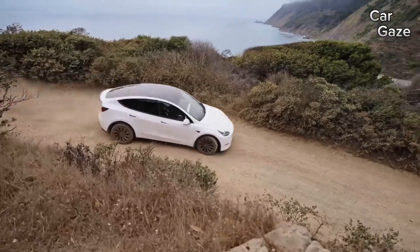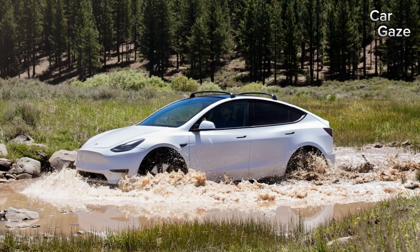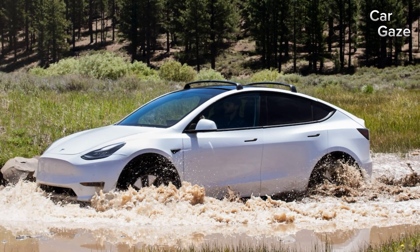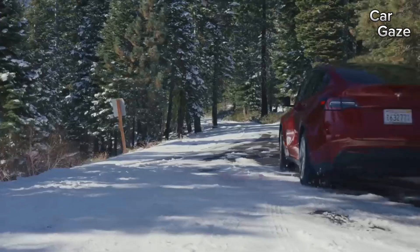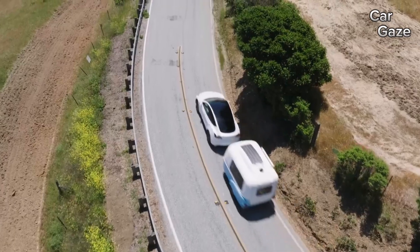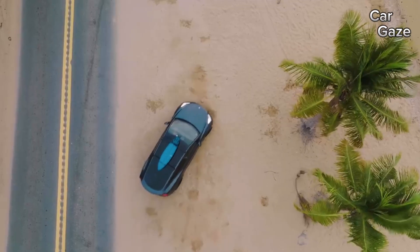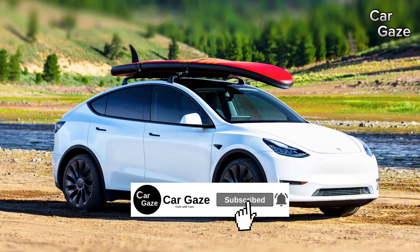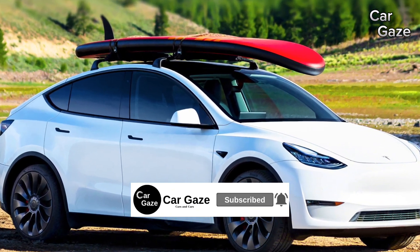The 2023 Tesla Model Y enjoys greater popularity among buyers compared to the Model 3 sedan it's based on, but it falls short of delivering a fully satisfying experience. The electric crossover exhibits a certain clumsiness on twisty roads and offers less driving range, although it still outshines competitors like the Ford Mustang Mach-E and Volkswagen ID.4.